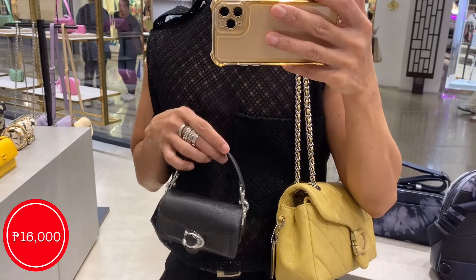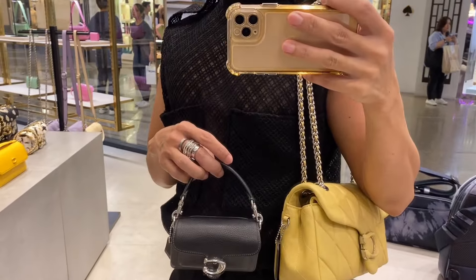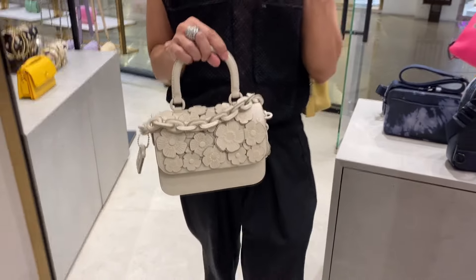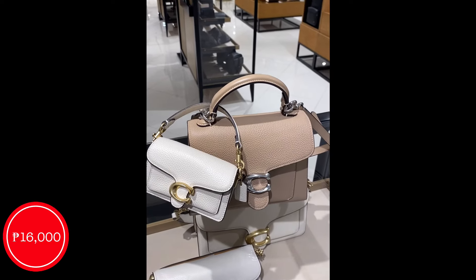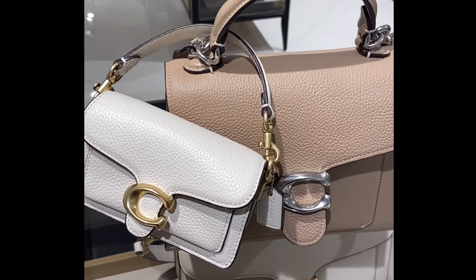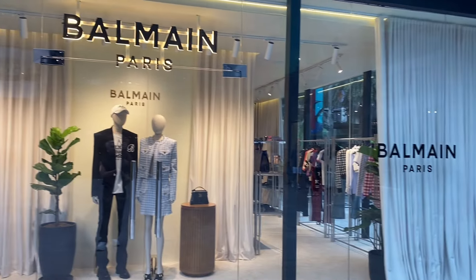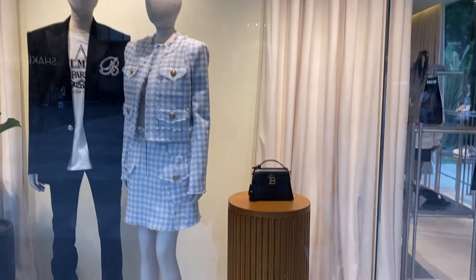Now let us head on to Coach. Here we have the Tabby 12 for 16K — my ultimate obsession currently. Just look how cute this Tabby 12 is. I have attached it on my Tabby top handle 20 and they look amazing together. Now let us check out the pop-ups here at Greenbelt, Makati, and see what we could find inside the store.